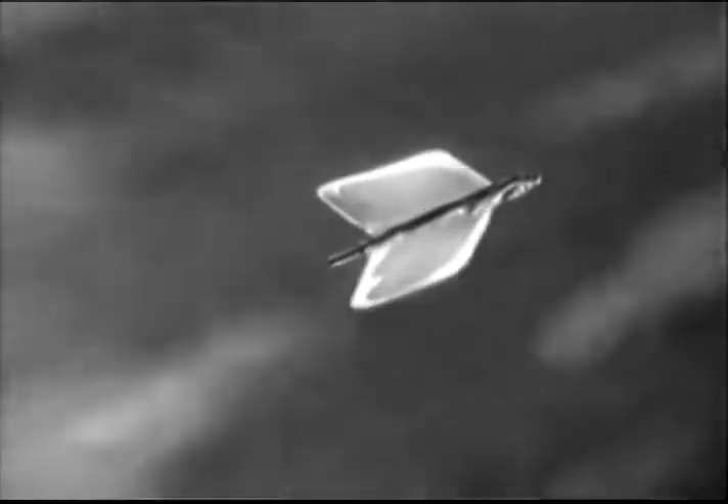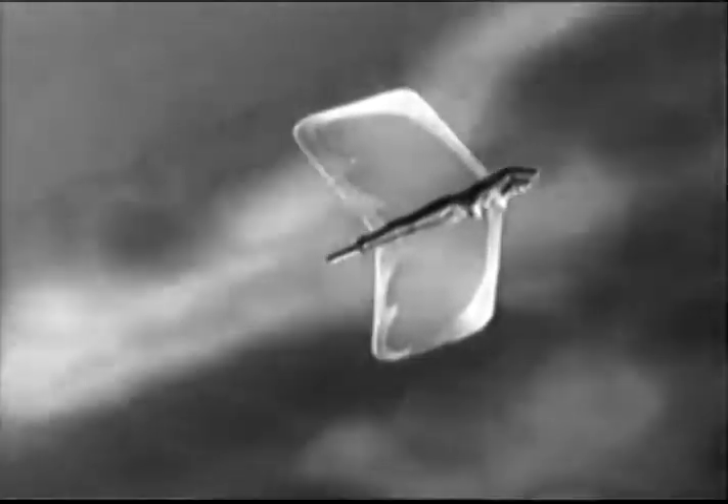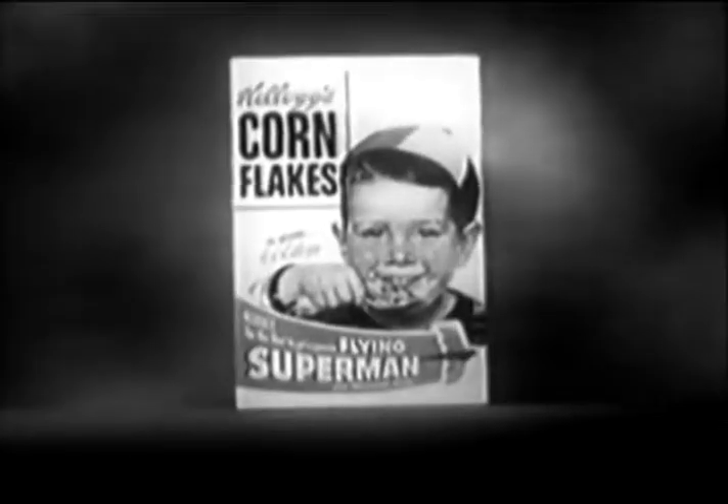Now, you'll want to be one of the first to have your own flying Superman, so listen carefully, because here's all you do to get yours. Send one box top from Kellogg's Corn Flakes and just 10 cents. That's one box top and just 10 cents to Flying Superman,